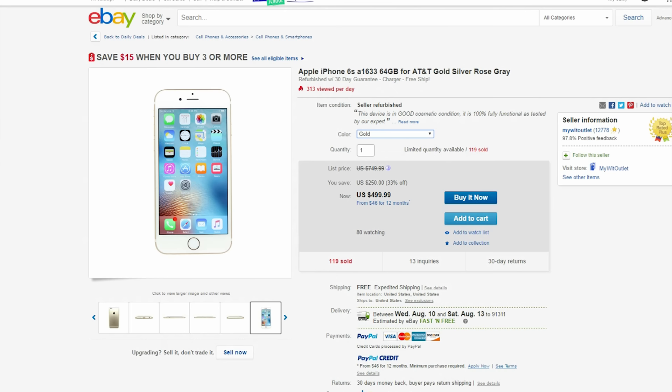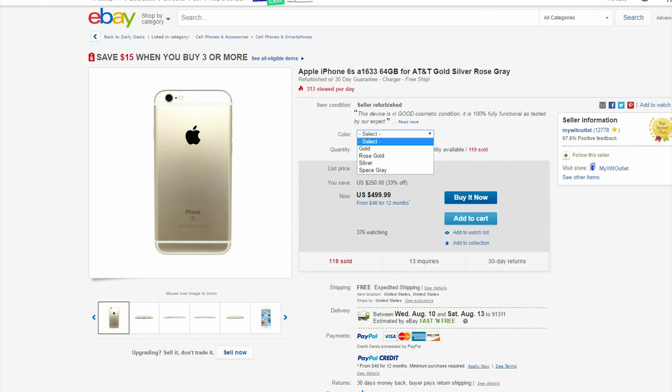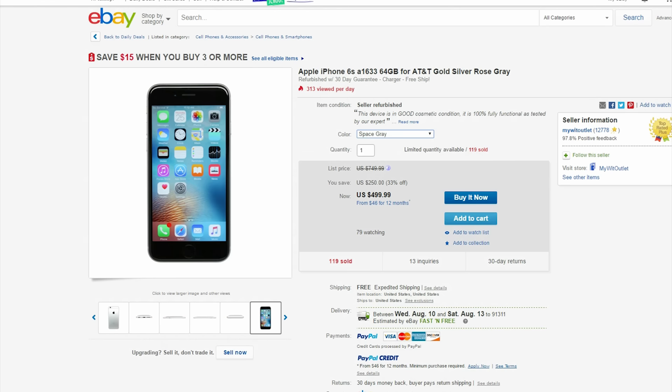The iPhone 6s is $500 right now in this 64GB model. If you don't want to wait for the iPhone 7 which will be released sometime next month, then this 6s is your best bet. Unfortunately this deal is for AT&T users only, but there are plenty of workarounds to unlock your phone.